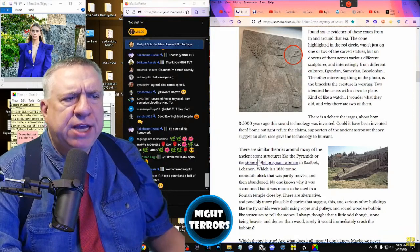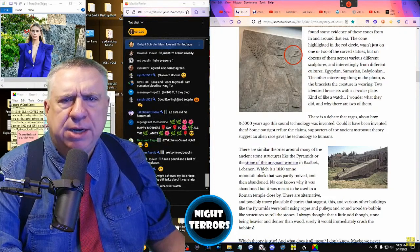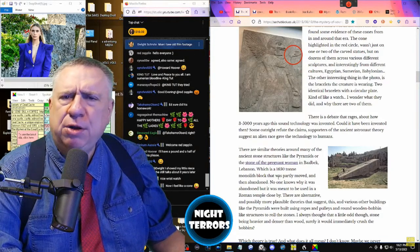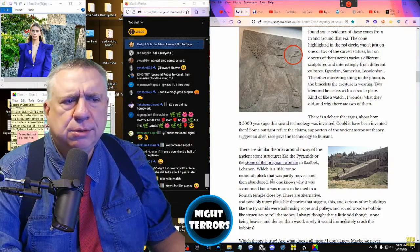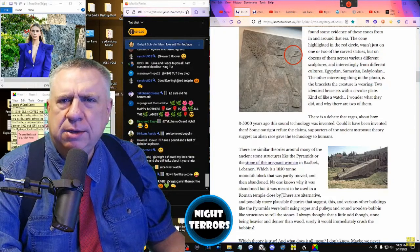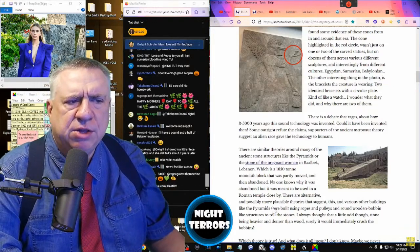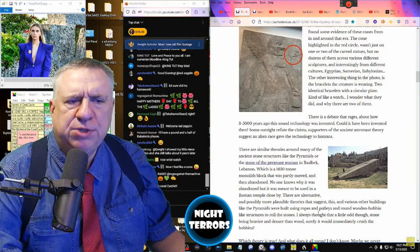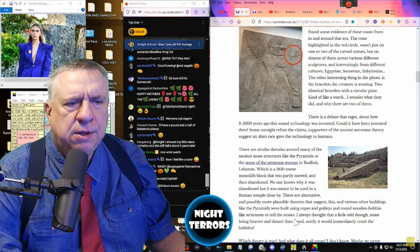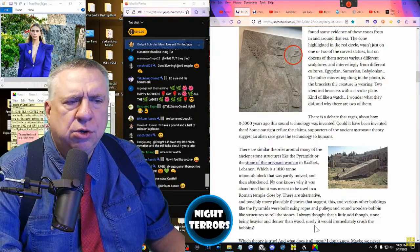There are similar theories around many ancient stone structures, like the pyramids or the Stone of the Pregnant Woman in Baalbek, Lebanon — a 650-ton monolithic block that was partly moved and then abandoned. No one knows why it was abandoned, but it was meant to be used in a Roman temple close by. There are alternative and possibly more plausible theories that these structures were built using ropes, pulleys, and round wooden bobbin-like structures to roll the stones — though the author notes stone is heavier and denser than wood, so surely it would crush the bobbins.